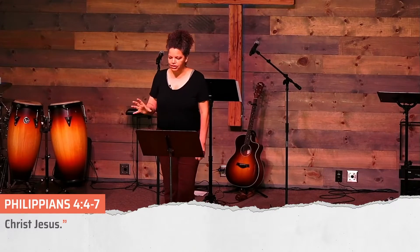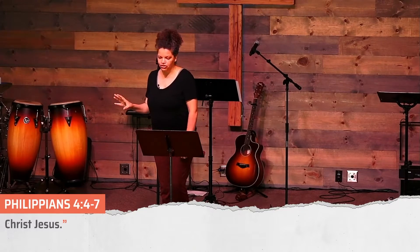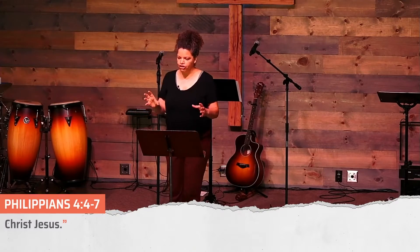Now this is where we come into another translation thing. The phrase 'guard your hearts and minds' comes from a military term — and it's not just a sentry guarding you, it's like being in protective custody. God keeps us in his protective custody when we're his children.